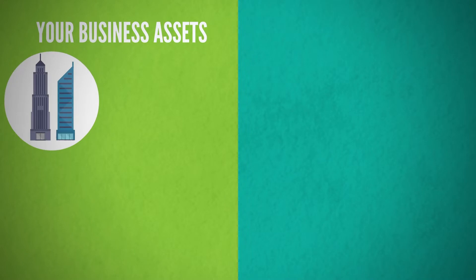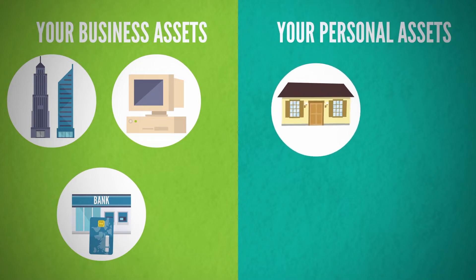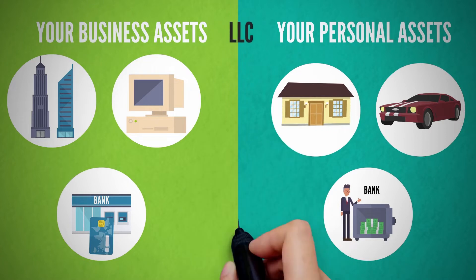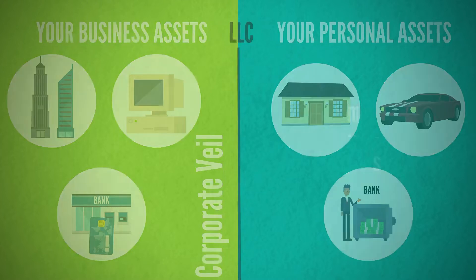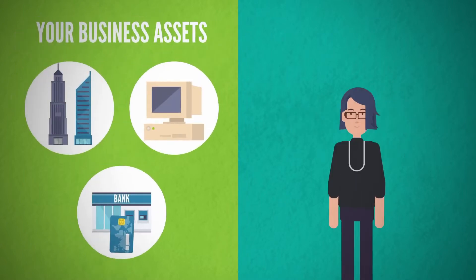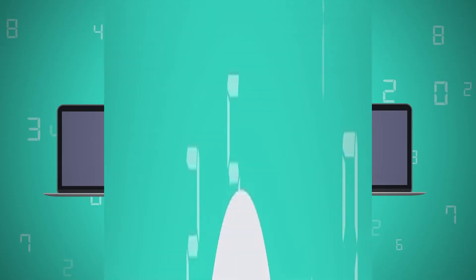So imagine your business and all its assets — this could be an office, computers, business bank accounts. Now on the personal side, you may have a home, a vehicle, a personal bank account. What an LLC does is it draws a line or division between those two asset classes. That division is something called the corporate veil. So if somebody sues your business, they can try to come after your business assets, but the LLC and the corporate veil protect your personal assets — so they can't come after things like your home or your personal bank account. That's why an LLC is so important.